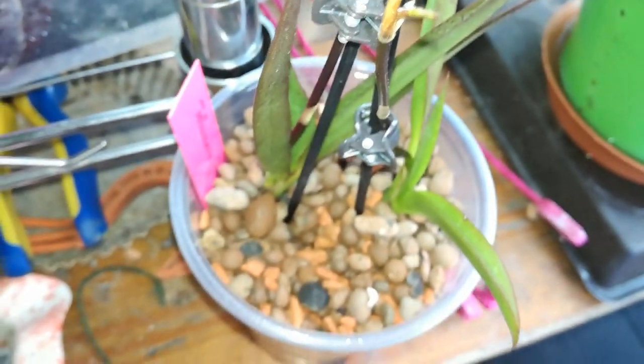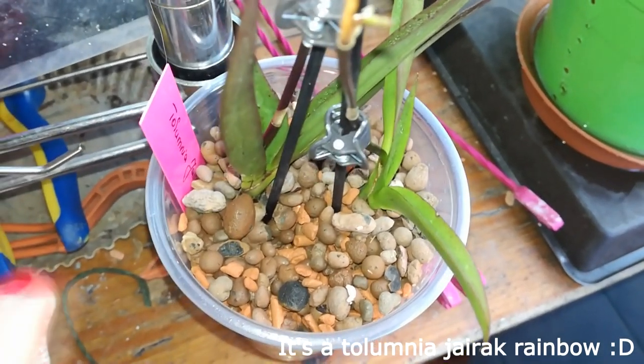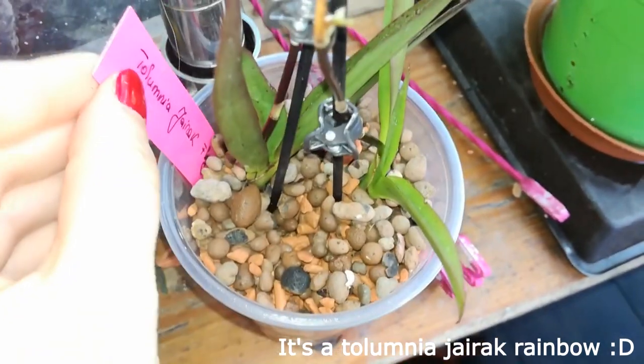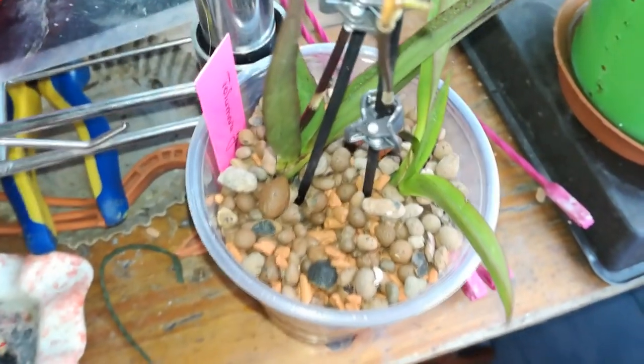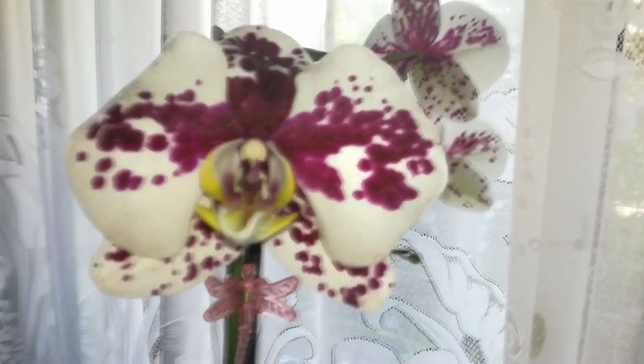I hope next year she will produce more blooms — this is the first blooming of this orchid. I have two orchids here and they are seedlings of exactly the same type. I found an ID for her and will add it in the description because the tag only says Tolumna Gyrak Flyer, but I have found a variety of it.